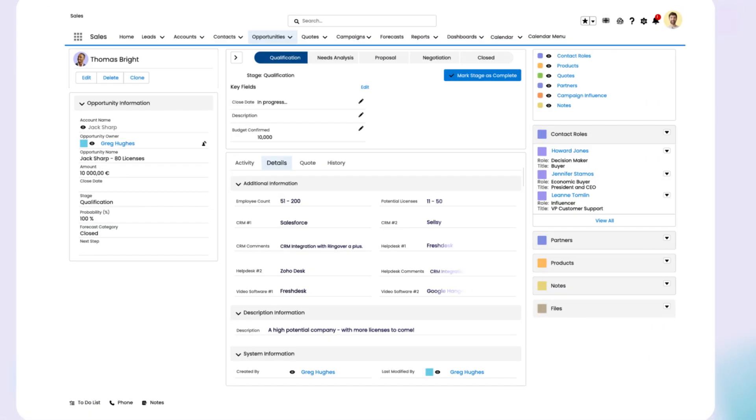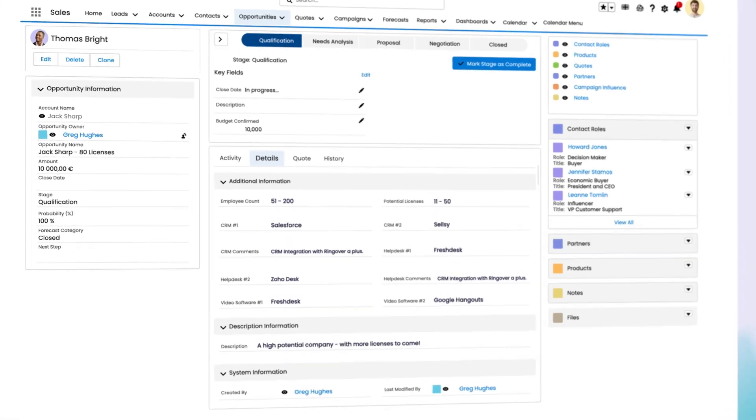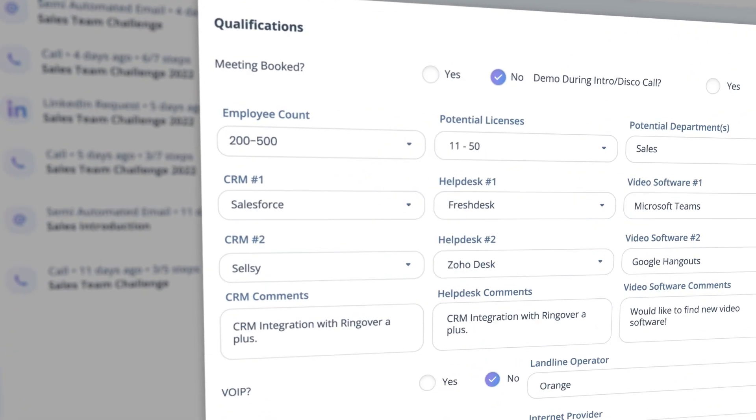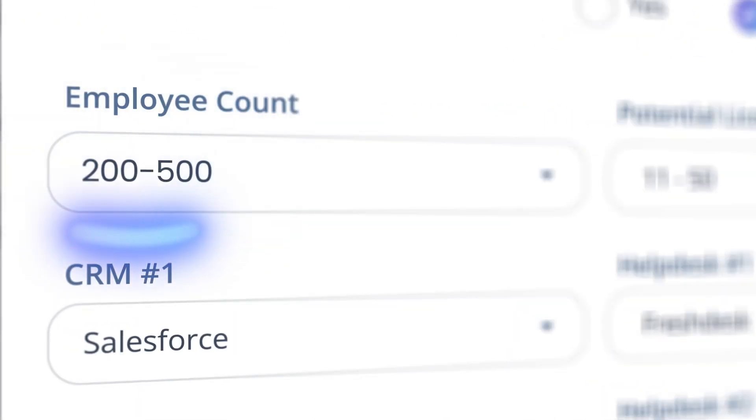All lead information and interaction history is automatically entered into Salesforce. Of course, all of your activities are updated in Cadence as well. Your two platforms are always kept up to date.